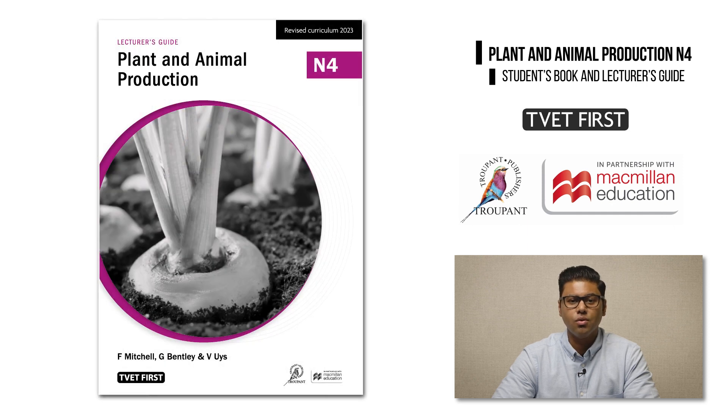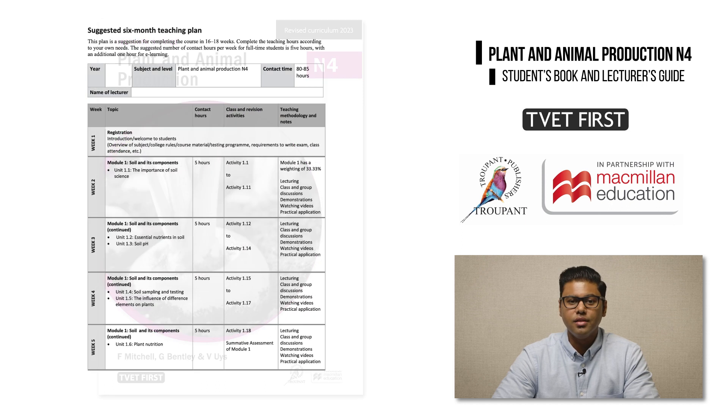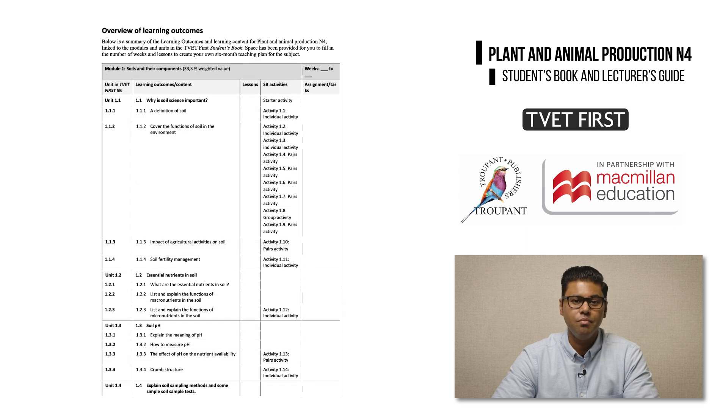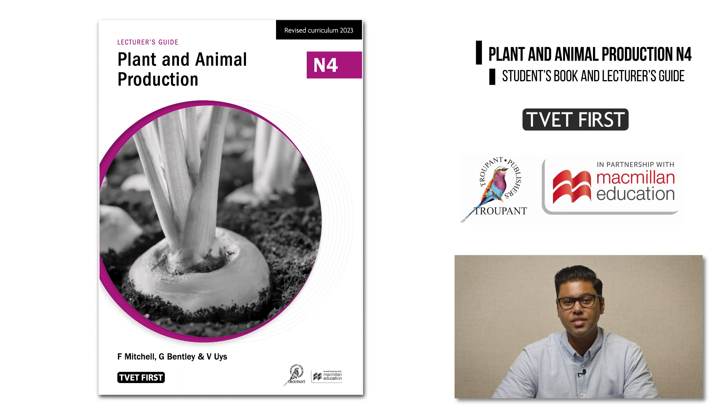No good course is complete without a high quality lecturer's guide. The TVET First student's book comes with a lecturer's guide that has valuable information, guidelines and resources for lecturers. The lecturer's guide has a six-month suggested teaching plan, a photocopyable lesson plan template and learning outcomes clearly mapped to the student's book content — these will save lecturers preparation time. The lecturer's guide has detailed solutions to all activities and assessments in the student's book. It also provides helpful guidelines for supervising practical activities, and includes links to useful videos, online materials and interesting teaching ideas.